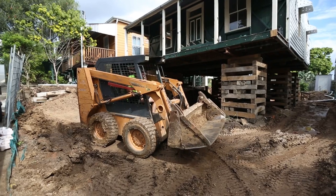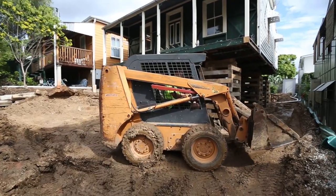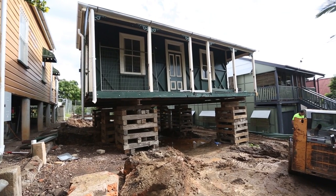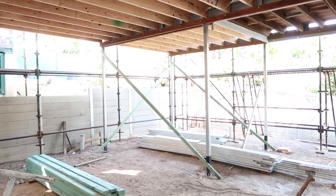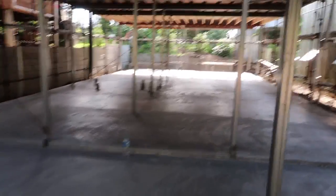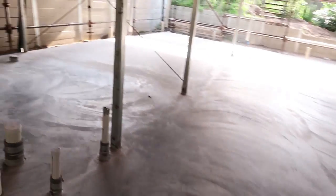You'll remember that the first thing we did was lift the house. By lifting the house, we freed up so much space underneath to do so many fun things. Initially it was just a pile of dirt, but pretty quickly it was transformed into a real-life studio with the help of a cement slab. Look at the slab — it's all happening!